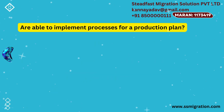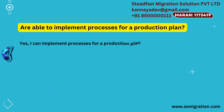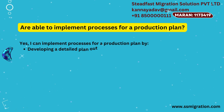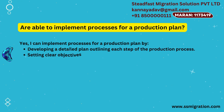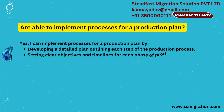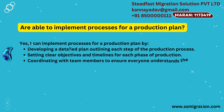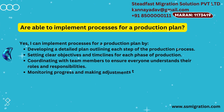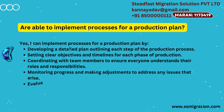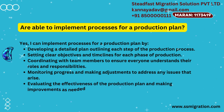Are you able to implement processes for a production plan? Yes, I can implement processes for a production plan by developing a detailed plan outlining each step of the production process, setting clear objectives and timelines for each phase of production, coordinating with team members to ensure everyone understands their roles and responsibilities, monitoring progress and making adjustments to address any issues that arise, and evaluating the effectiveness of the production plan and making improvements as needed.